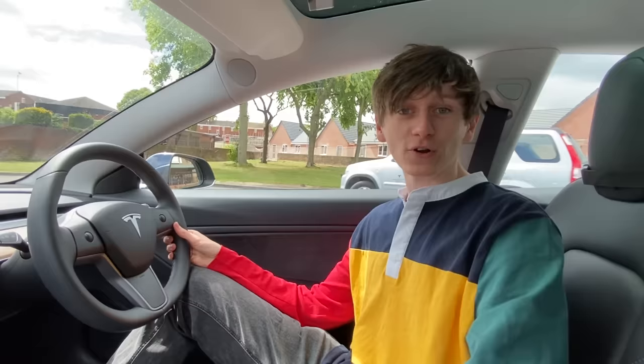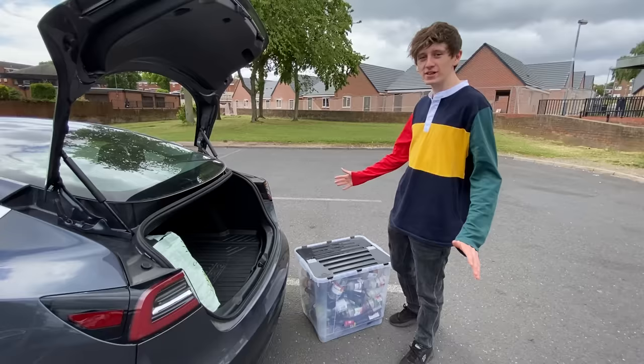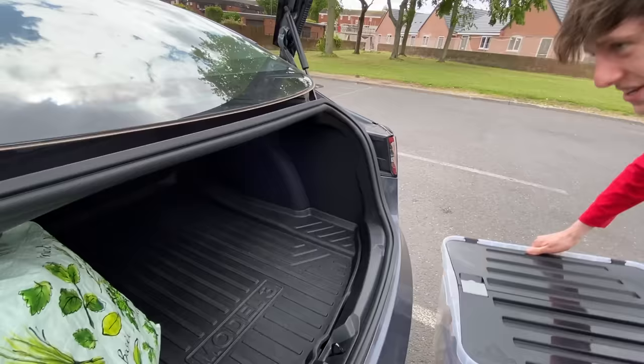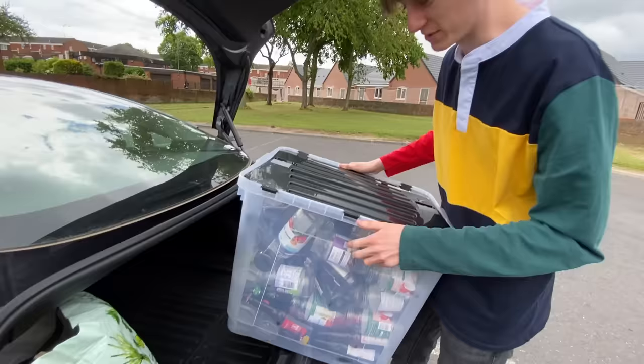The very first thing we need to do is drop off this glass at the recycling centre. Now you'll notice it's in the back seat — you don't want minging glass in the back seat of your Tesla. That's because although there's quite a lot of boot space in the Tesla Model 3, this gap, because it's a sedan car, is actually quite narrow, so a lot of things like this box just don't fit in it. Let's go get rid of this glass.